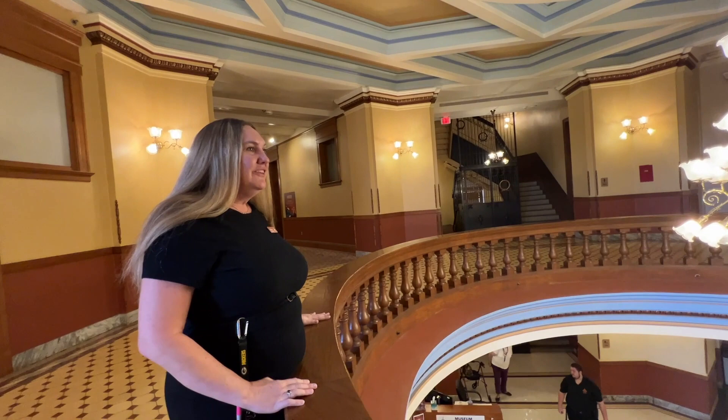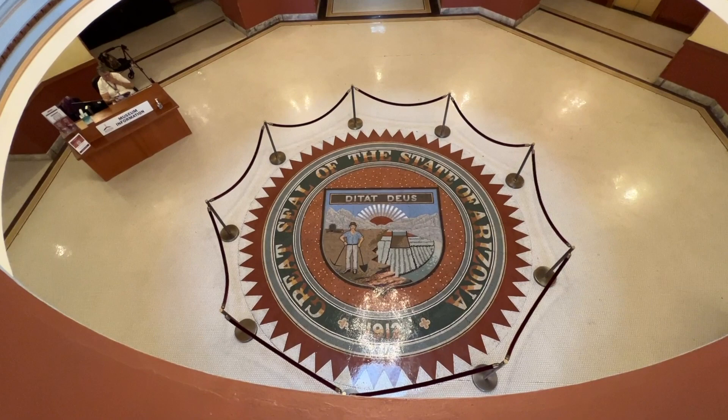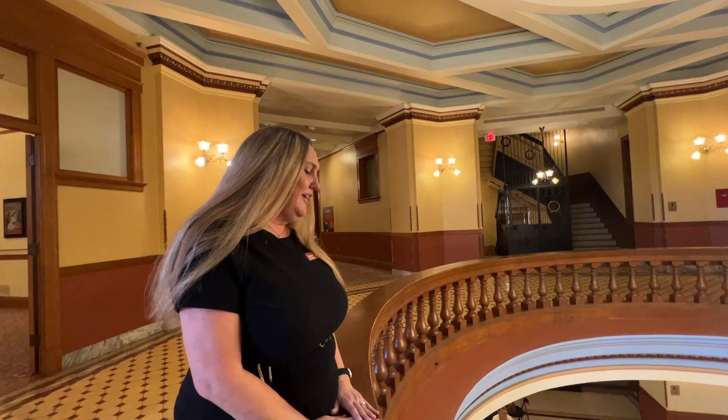This is our second floor rotunda. Below us we have our state seal. On it, it says 'ditat deus,' which means God enriches. When they first created the state seal, we were actually the second state to put a state seal into the floor — the first one was Missouri. They wanted to represent the five C's of our economy: copper, cotton, climate, citrus, and cattle.